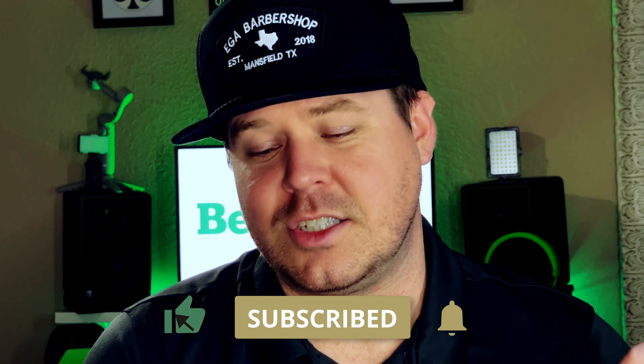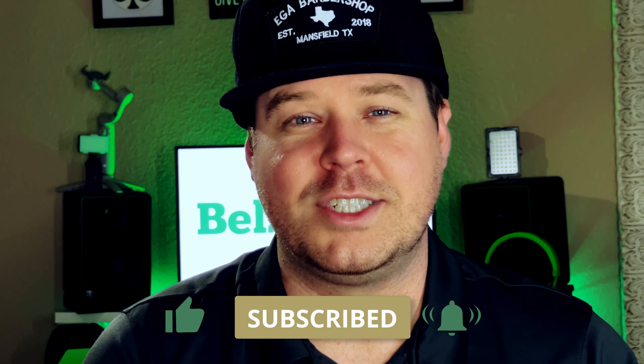Alright guys, thanks for watching today's video, I really appreciate it. Go ahead and smash that like button, subscribe, and we'll see you on the next one.